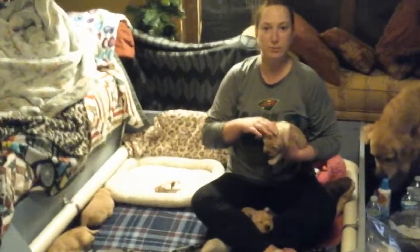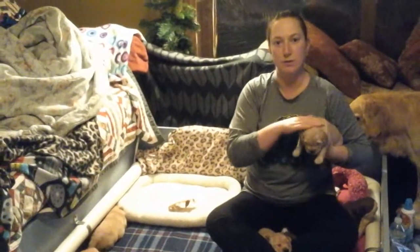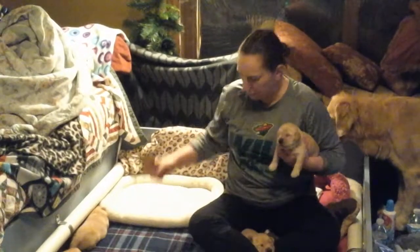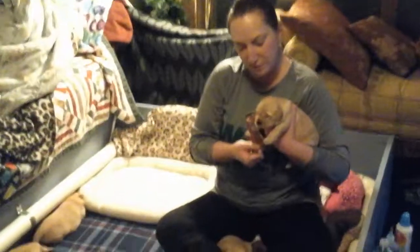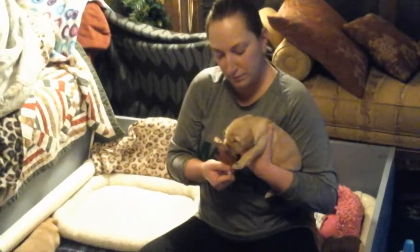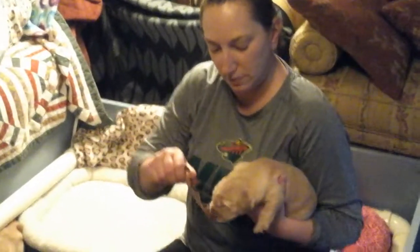Here we are, day 15, it is Tuesday and I have yellow girl. We're going to show you what I've been doing — introducing them to different scents so they're all prepared for their future life with you. Today I grabbed an oak leaf off the tree. We go ahead and let them sniff, and she likes it. They're really into smells right now.